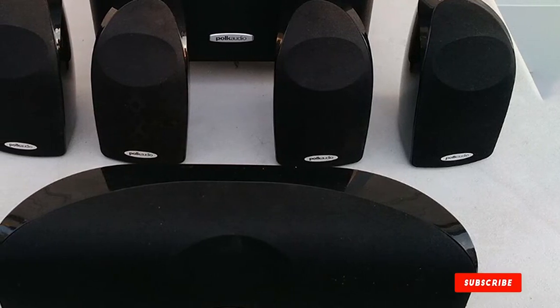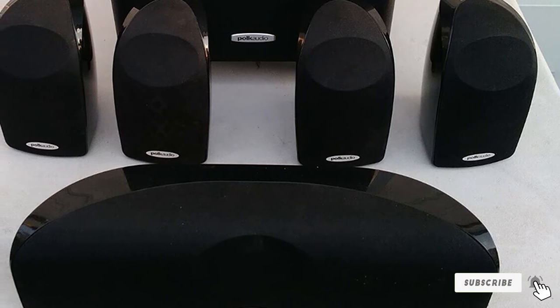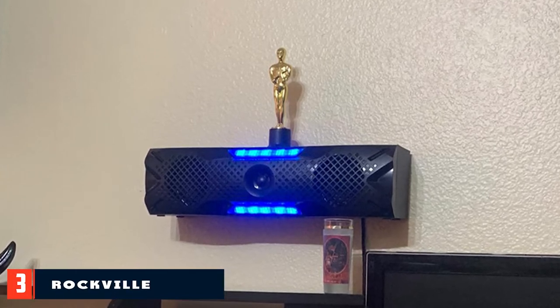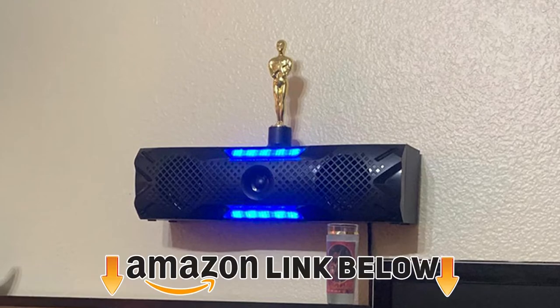The package also features a downward firing subwoofer that pushes bass tones through the floors to increase the rumble. The number three position is held by the Rockville HTS56 1000W 5.1 channel home theater system.